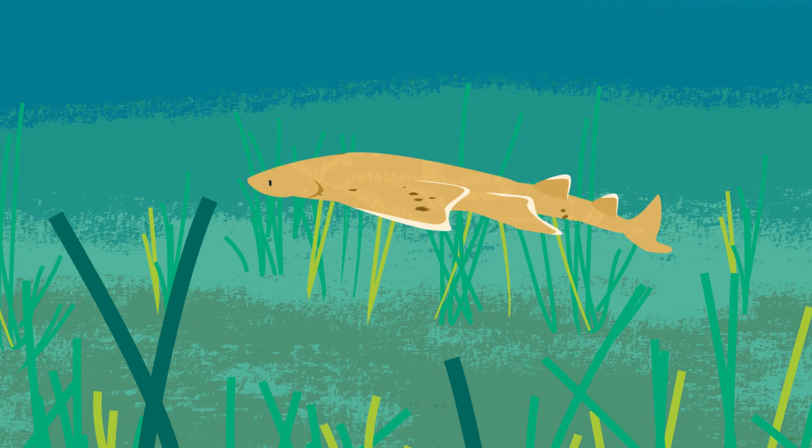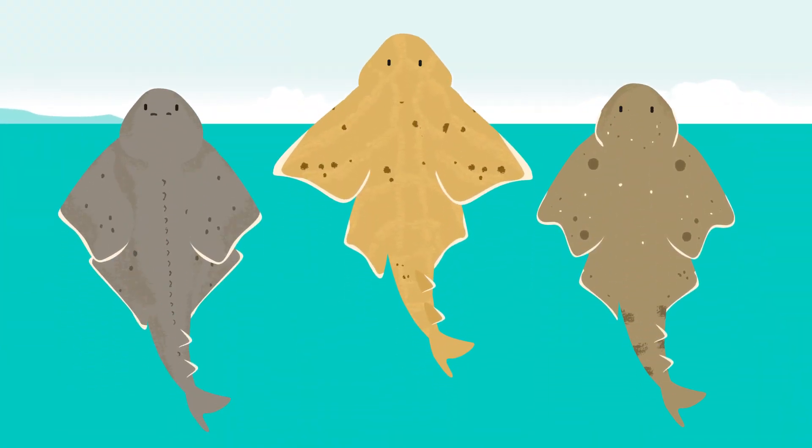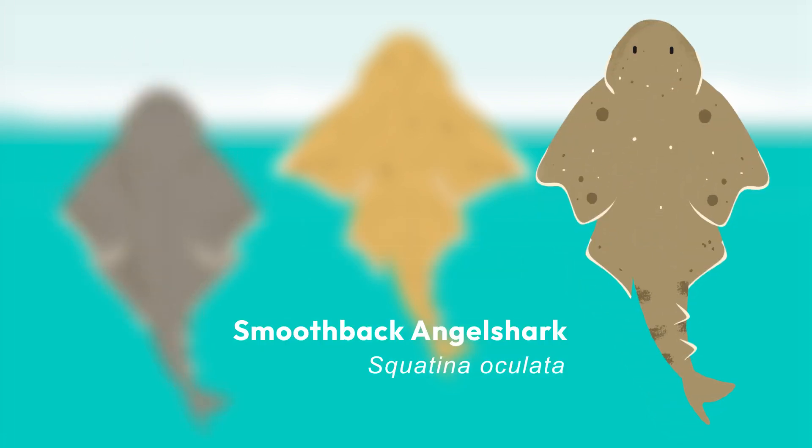Angel sharks are a type of flat-bodied shark with three species found in the Mediterranean: the angel shark, sawback angel shark, and smoothback angel shark.